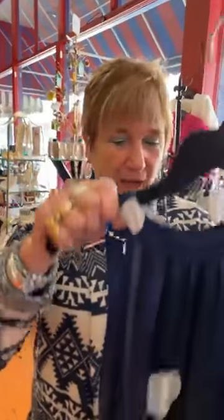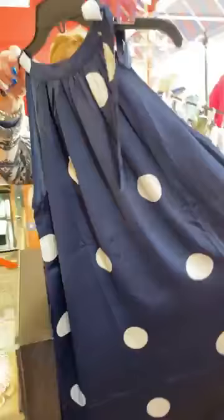Hi everybody! Happy snowy, blustery Tuesday in April. We're showing you warm weather clothing because we know it's coming. I'm going to start with this really cute dress.